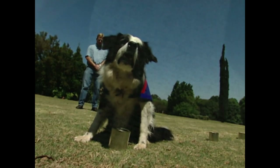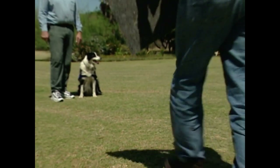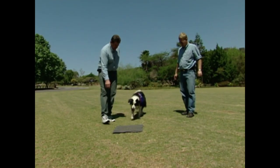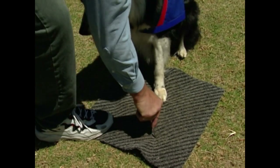Sitting is Tilly's way of indicating the odor of an accelerant, and her natural high drive and focus makes Kim's work easier. But it's Tilly's discerning nose that is most important for spotting accelerants.